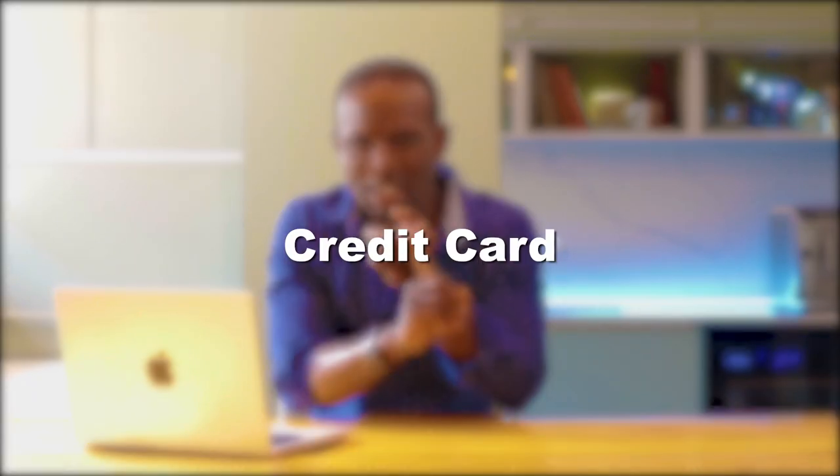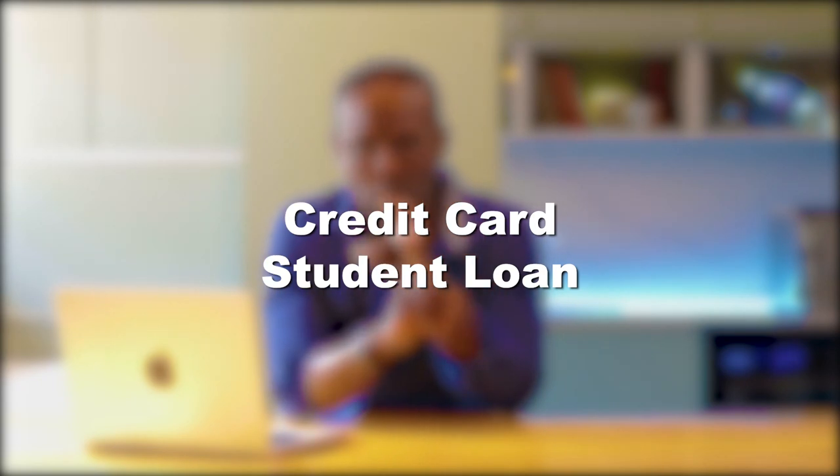The second part of the rule is the 36 rule. That refers to your monthly mortgage payment plus all your other debts — for example, your credit card debt, your student loan, and your car loan — the entire combined payment needs to be less than 36% of your monthly gross income. That will get you approved for a mortgage.